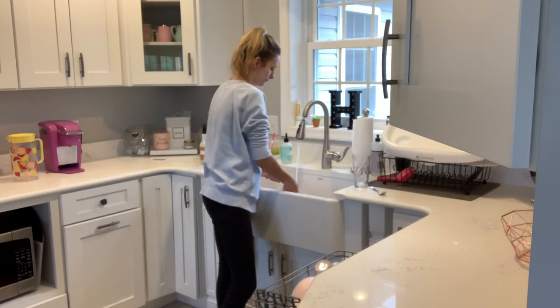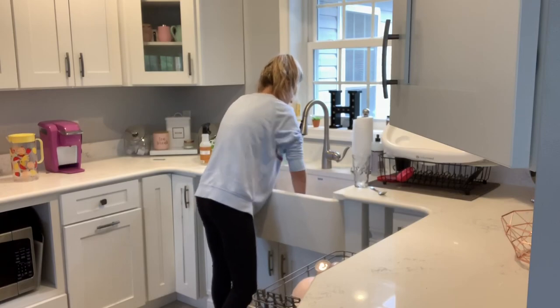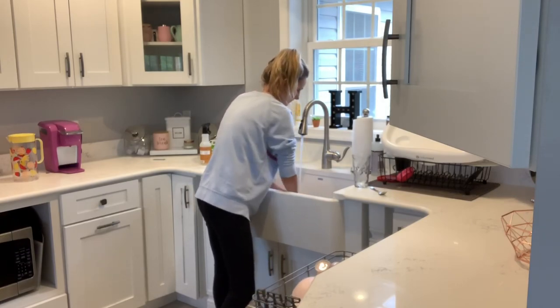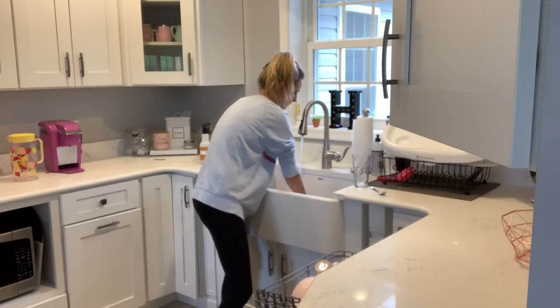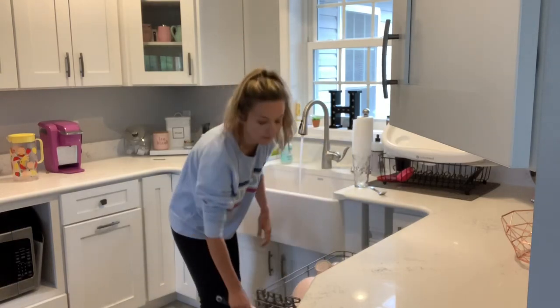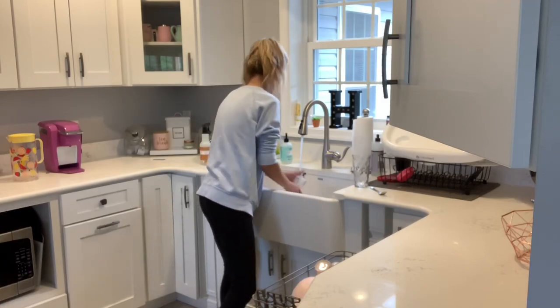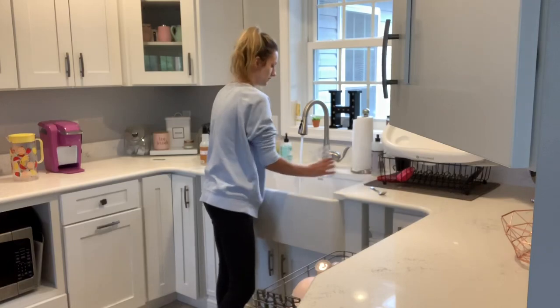After this I'm going to go ahead and wipe down my countertops. I'm using the Mrs. Myers — I think it's the acorn scent. I don't know, it smells really good. I can never tell you guys the name because I always forget to look, but it smells really good. I also just ordered a bunch of new cleaning products from Grove, so I'm super excited to get those.